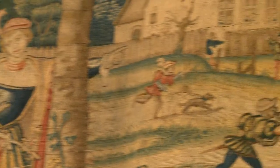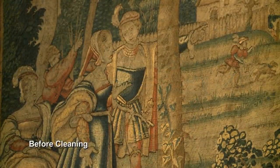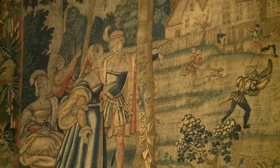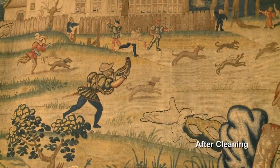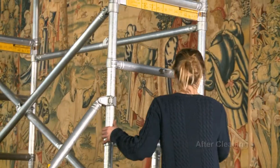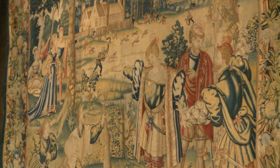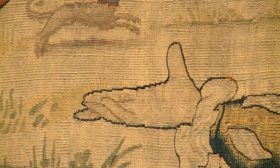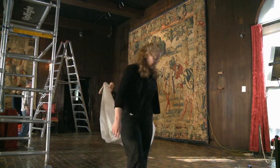Isn't that amazing? These tapestries were very, very heavily soiled, which created a gray pallor that masked a lot of the detail and imagery within the tapestries. One of the really delightful things about removing all the soil was that we got to see some of those small details pop forward, which really created much more modeling of the three-dimensional form. And that level of detail indicates that these tapestries were woven in a top-notch workshop.